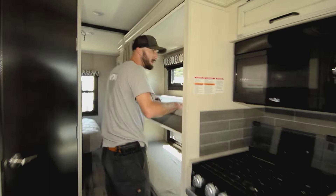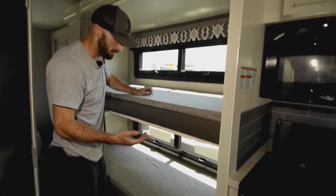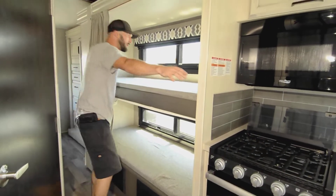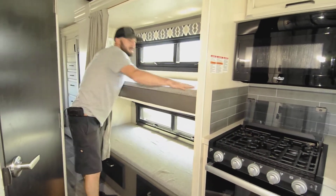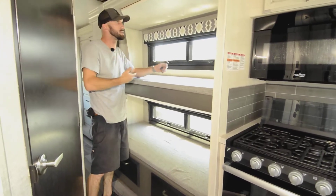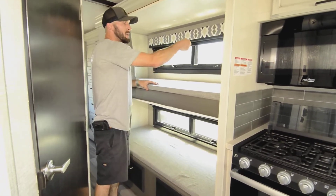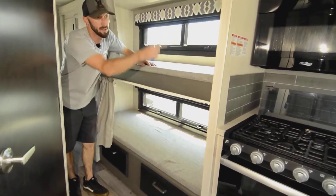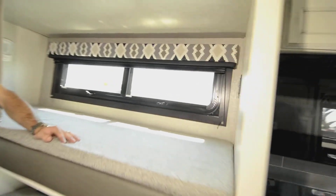Now we're in the bunkhouse and we're already up to eight sleeping spots before even reaching the bedroom. The two bunks are close to a twin size but about six-two to six-three in length, so taller people can sleep comfortably. Each bunk has its own outlets and cable hookups if you want to add TVs.